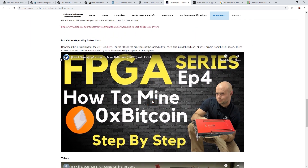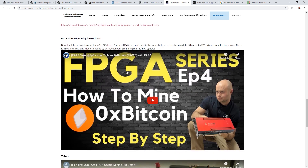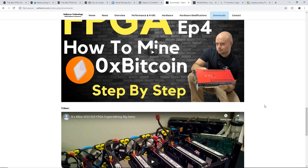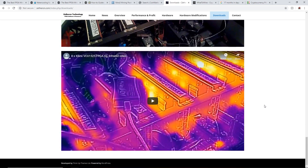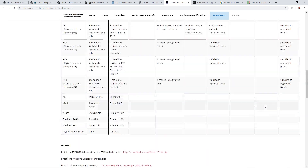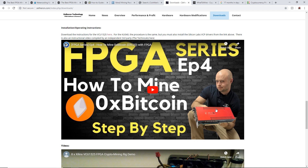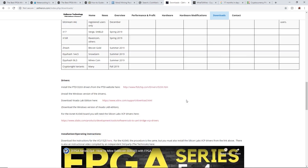Oh, look at this — they have an installation and operating instruction video for the VCU 1525 featuring The Technicals. I miss The Technicals — I wish he'd come back and make some videos soon. Good old Matt, look at him holding a VCU 1525.